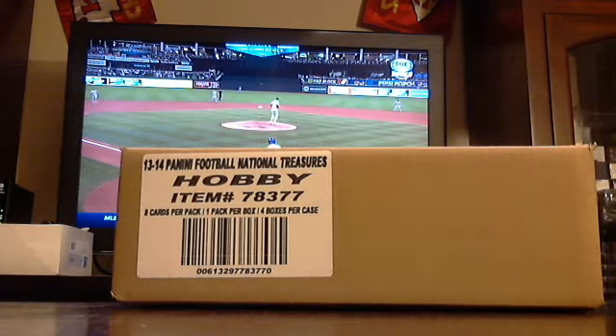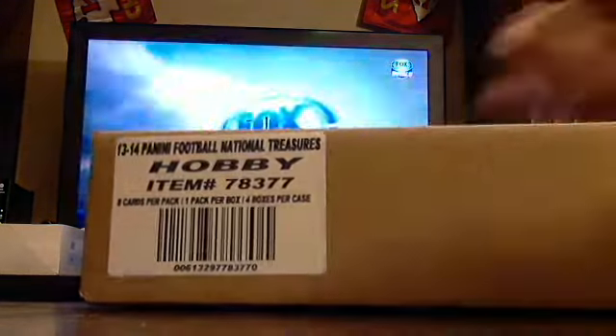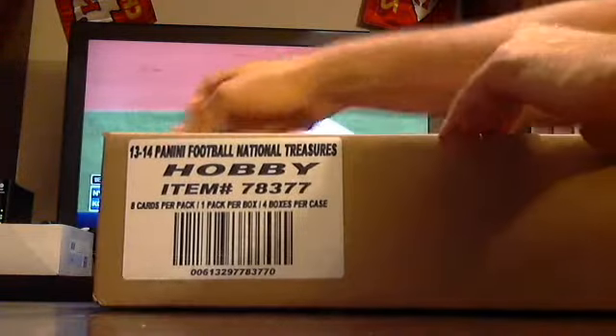Two boxes of N.T. Football from a brand new case. It's been like a week and a half since we've done some N.T. Football. What's up, guys?